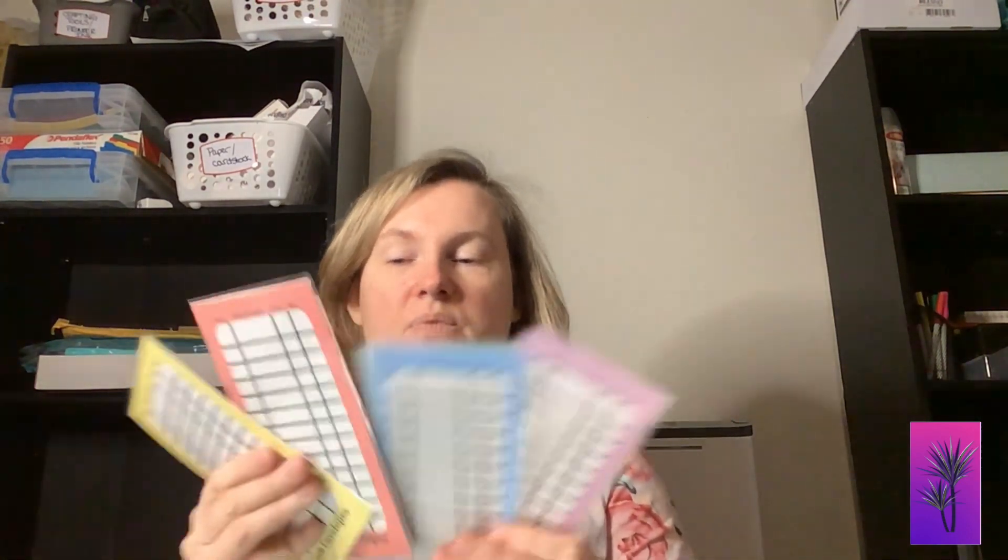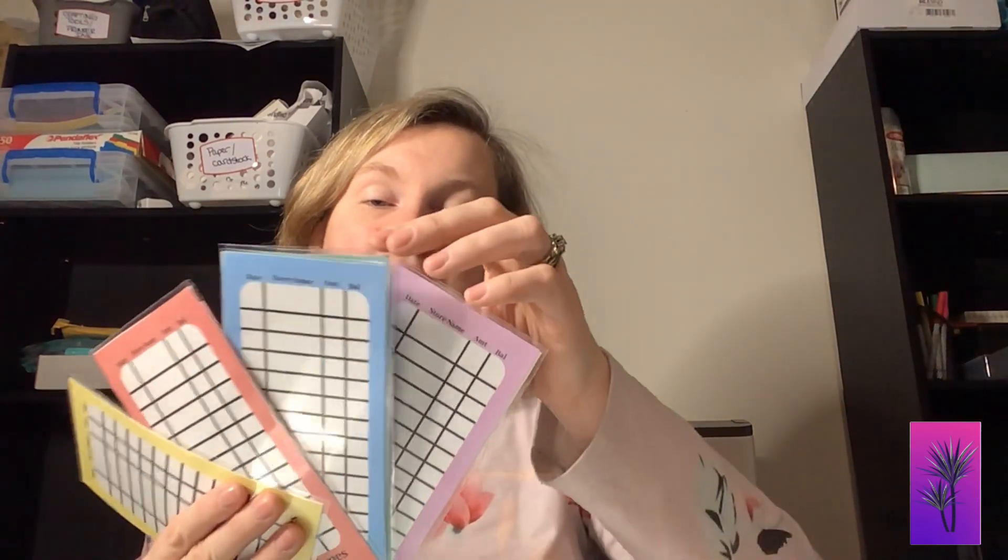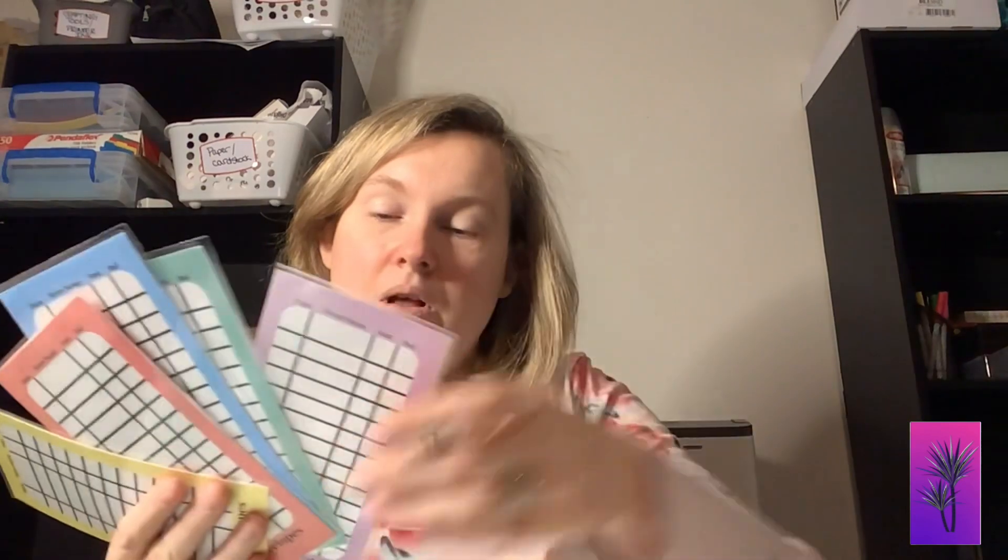All right, let's get started. The first thing that I wanted to show you today that we've updated is our budget envelopes — our cash envelopes. These are laminated, they are six and a half by three and a quarter inches long, and they do open up like this.